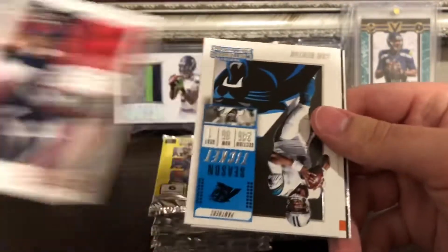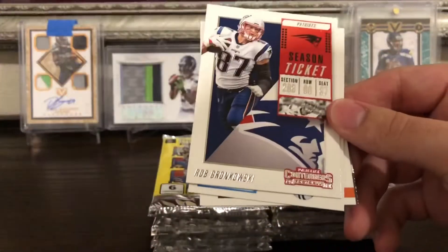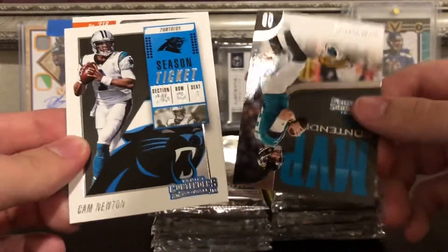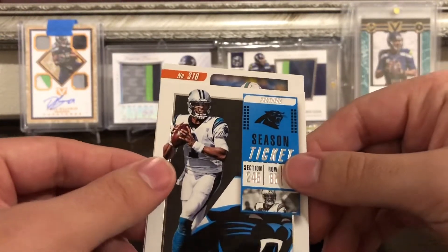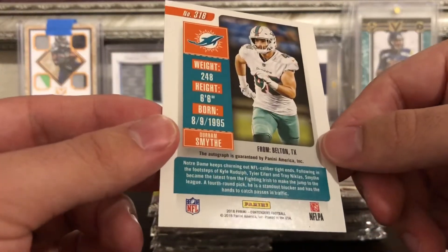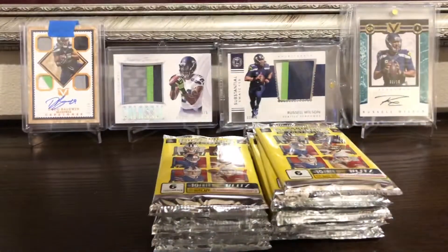Pack four: Deshaun Watson — I think we might have our first hit coming up. We got Joe Mixon, Gronkowski, Cam Newton, and Blake Bortles MVP Contenders — not really. Card number 316 — it's Durham Smythe. So that's our first auto. Not really sure if that guy did much or has done anything, but that's our first auto.